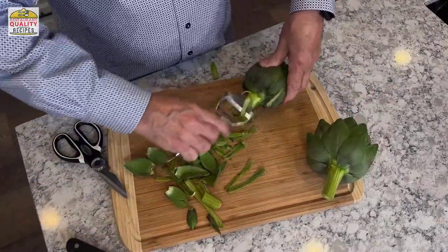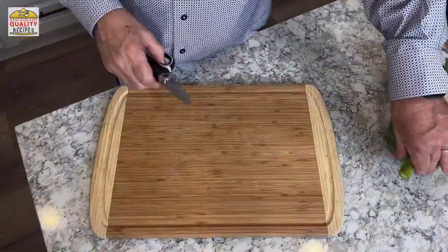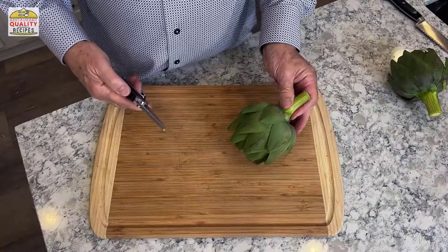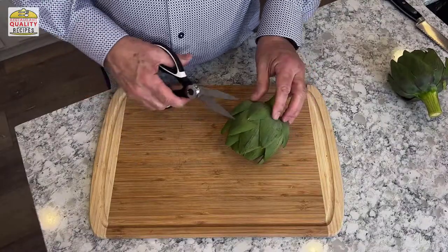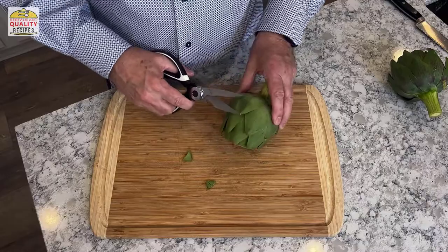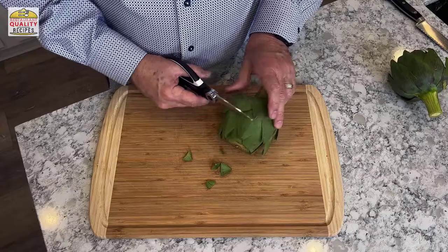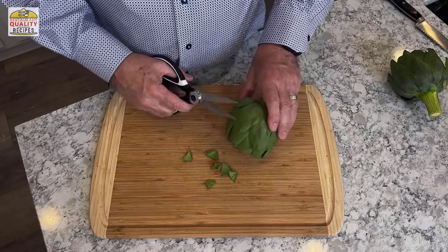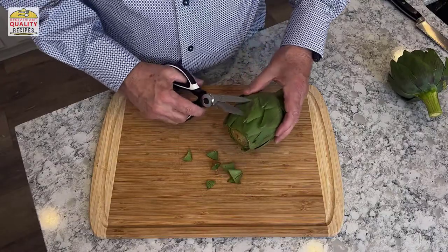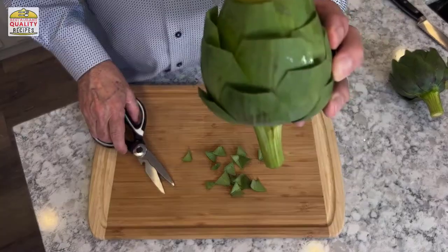The only guarantee is that the heart on the inside will be really good — that's always a given. The next part isn't strictly necessary, but I want to clip off the edge of every one of these leaves where that sticky thorny part is. It's got a thorn in there that will get you. You can't eat any of that leaf tip — the base of it is what you can eat, which I'll show you — and now that one's ready to go.